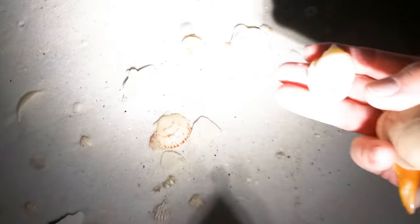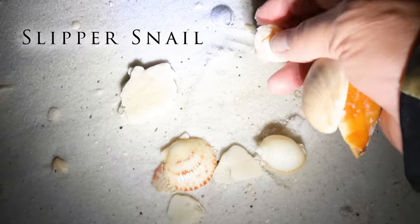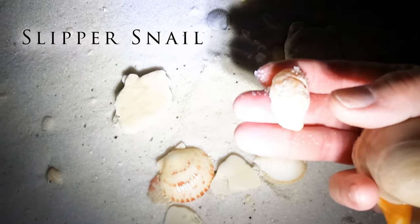There's another bonnet — that was close! There's a slipper snail. Let's see what we have in front of us.